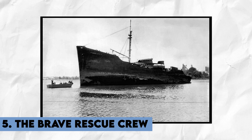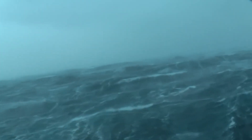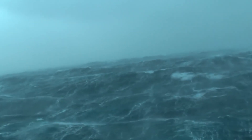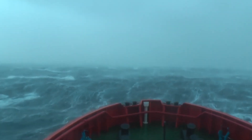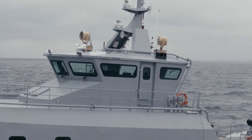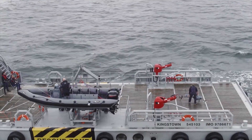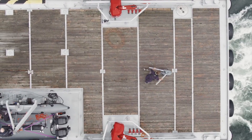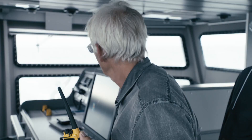Number 5: The Brave Rescue Crew. The first video today features a red-colored rescue ship caught midway between a gigantic wave coming its way. In the world of maritime rescue operations, a massive rescue ship is designed to brave the roughest seas and save those in distress. These rescue ships, also known as salvage tugs or ocean-going tugs, are powerful vessels equipped with an array of specialized tools and technology to tackle the most challenging rescue missions.